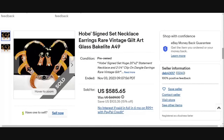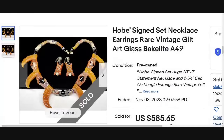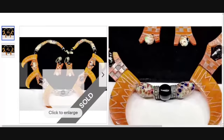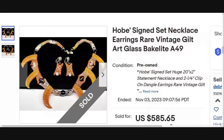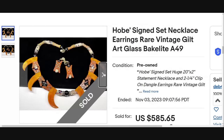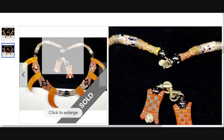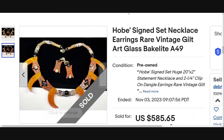Another name that was on the last high dollar video as well — this is a Hobe signed set. This is cool, I haven't really seen anything like this from Hobe. Really neat piece. It looks like it is glass, and it does say art glass and Bakelite, which is really cool. Sold for $585. You see that circle disc — that is where it is marked Hobe. Great sale at almost $600.